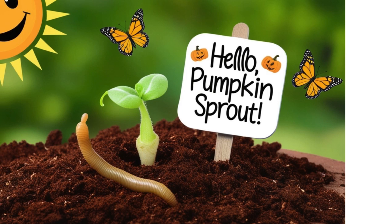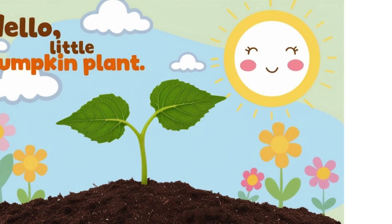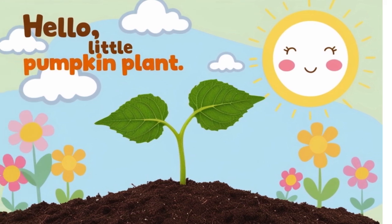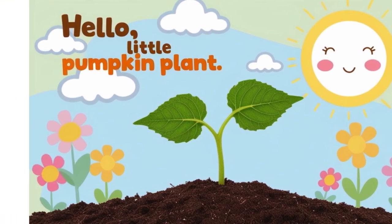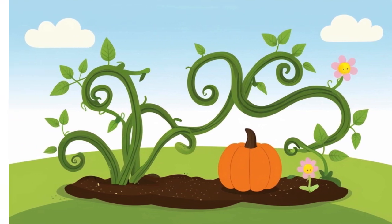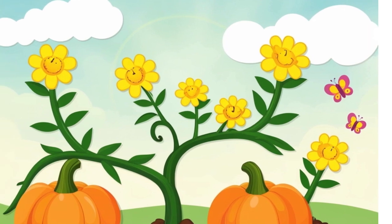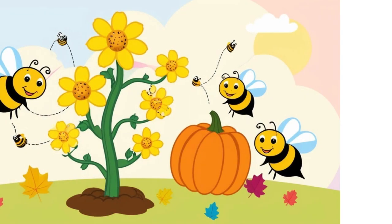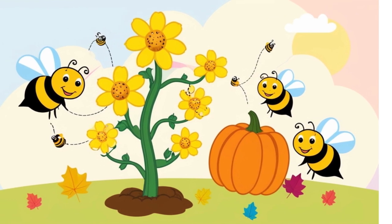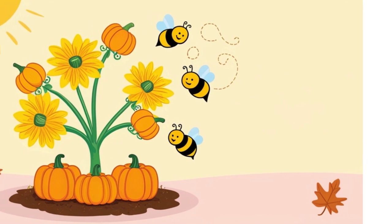Soon, a green sprout pops out of the ground. Hello, little pumpkin plant! As it grows, long green vines spread across the ground. Then come yellow flowers — they're so bright and pretty. These flowers are important because bees visit them to spread pollen. That's how baby pumpkins start to grow.